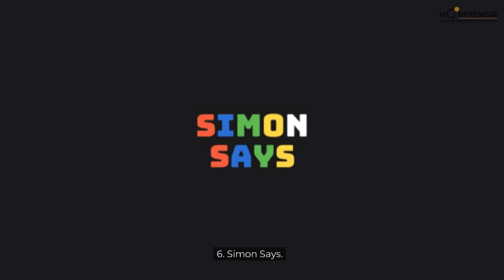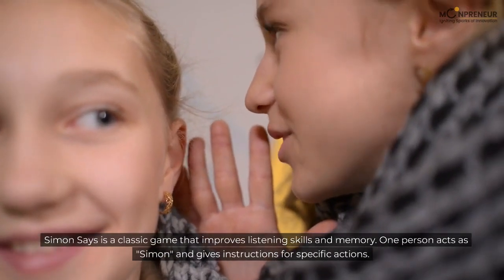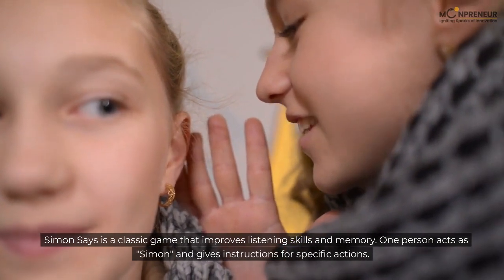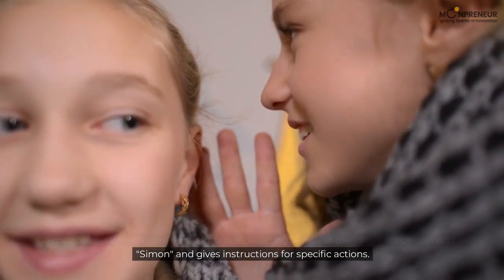6. Simon Says. Simon Says is a classic game that improves listening skills and memory. One person acts as Simon and gives instructions for specific actions.